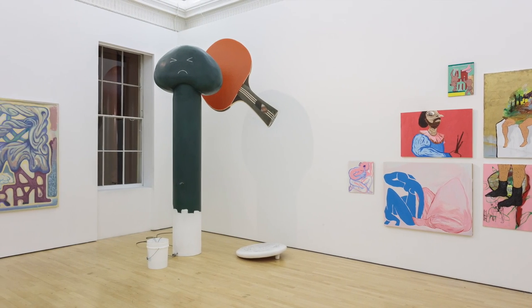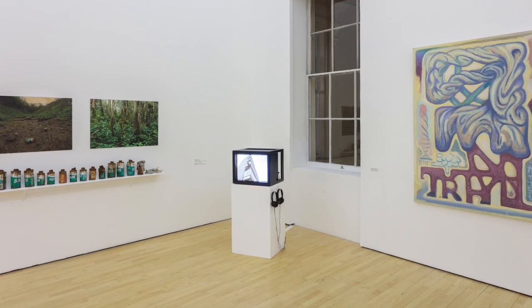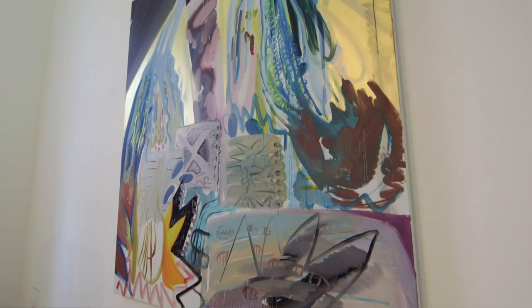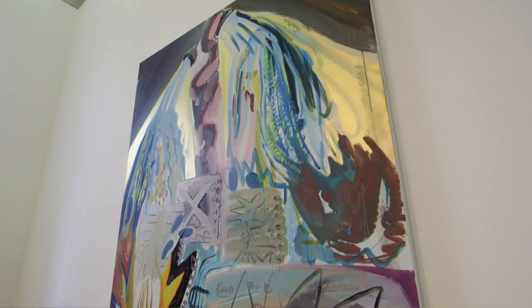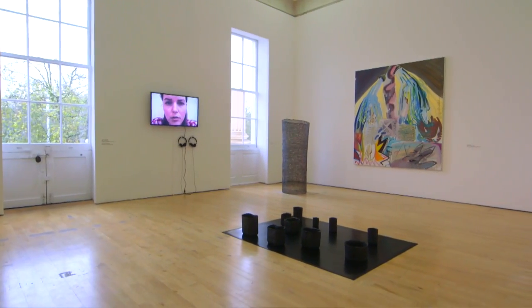Upstairs at the ICA we have a number of works that broadly draw out the thematics of the exhibition. We have Jin Han Lee's beautiful shower thought painting, which is behind me, and which again refers to American painters from the late 70s and early 80s.